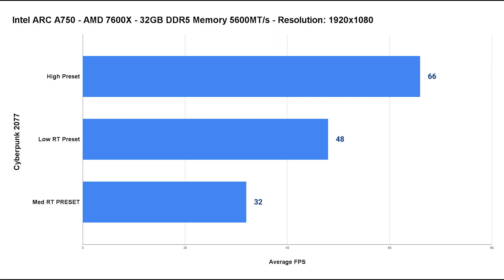With ray tracing at the Low preset and no upscaling, we end up with an average of 48 fps. A third test at the RT Medium preset delivered an average of 32 fps. If you lock your frame rate to 30 fps the RT presets are playable and look great, but I honestly prefer the higher, smoother frame rates of the High preset without ray tracing.